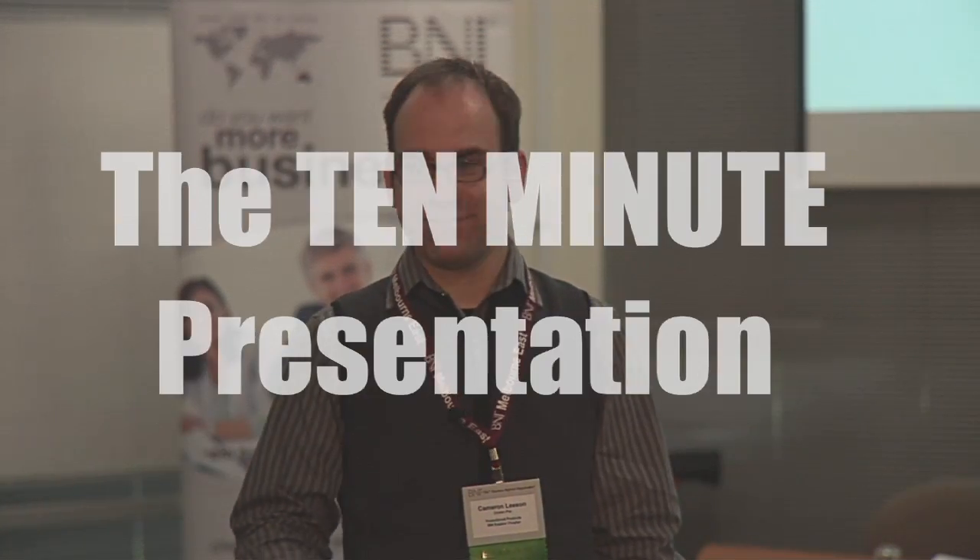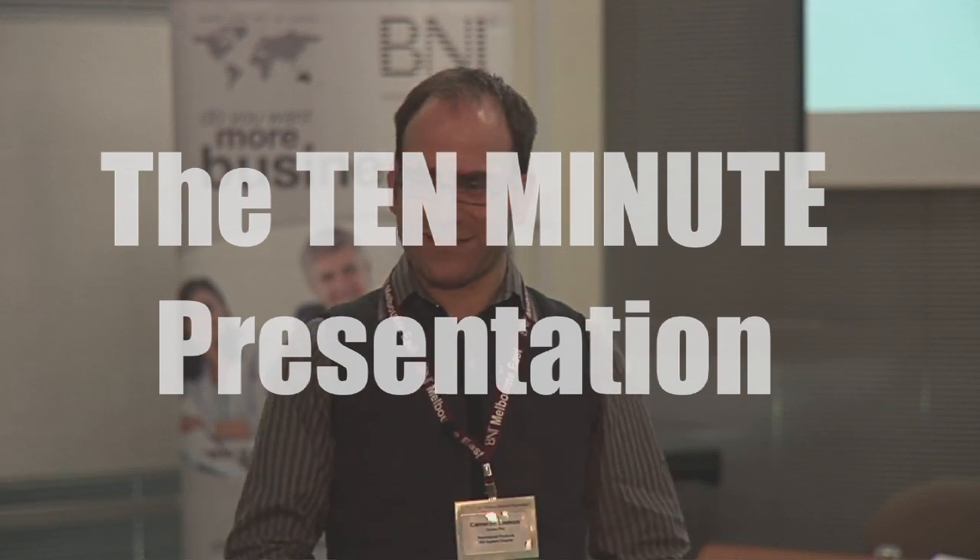Good morning everyone and welcome to education for this week. We're talking about the 10-minute presentation, and no, I'm not going to do the 10-minute presentation for you — you can be thankful of that.